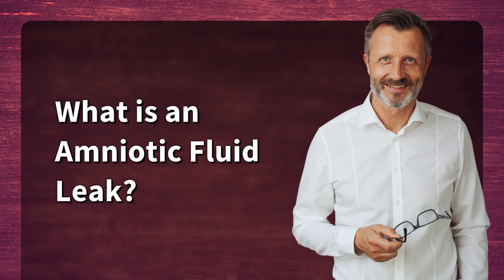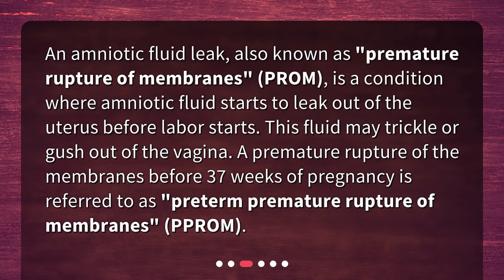What is an amniotic fluid leak? An amniotic fluid leak, also known as premature rupture of membranes (PROM), is a condition where amniotic fluid starts to leak out of the uterus before labor starts. This fluid may trickle or gush out of the vagina. A premature rupture of the membranes before 37 weeks of pregnancy is referred to as preterm premature rupture of membranes, PPROM.